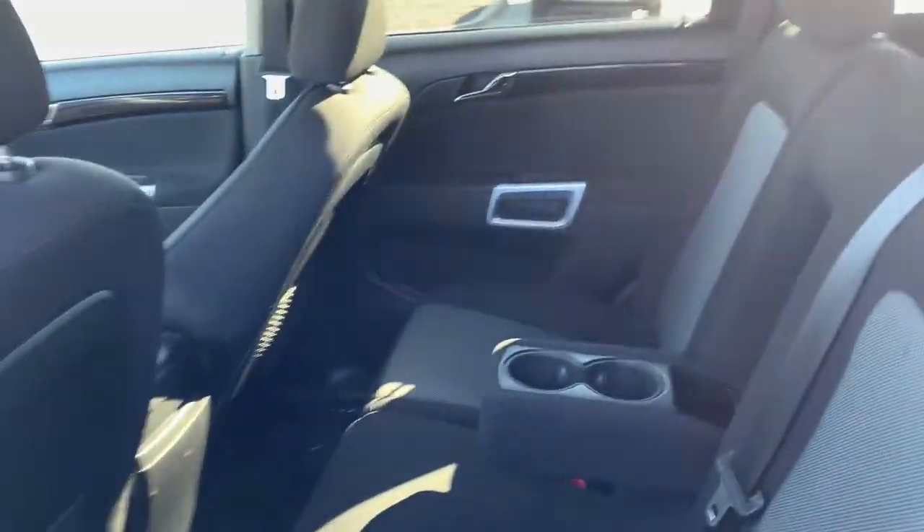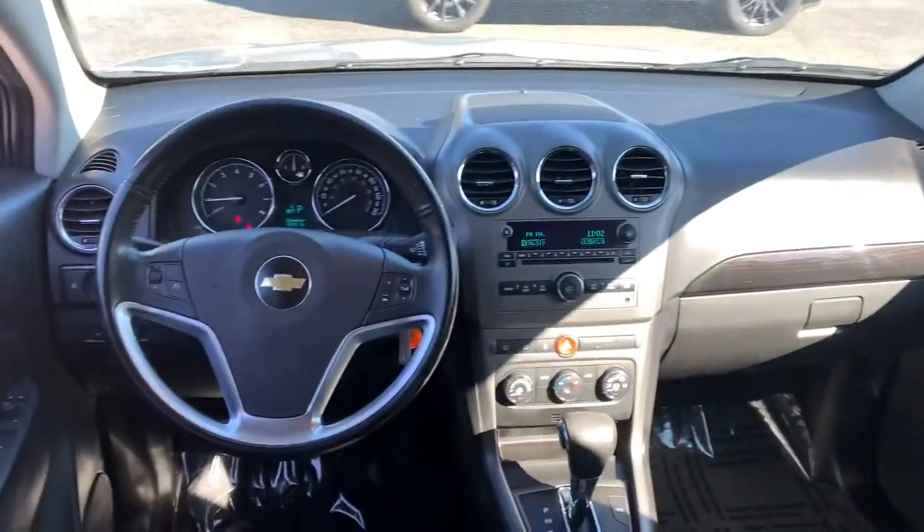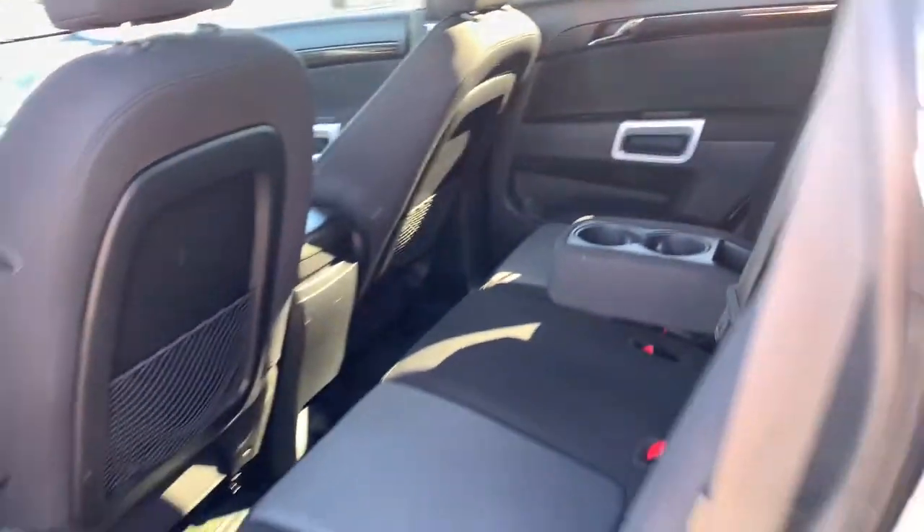Take advantage of the comfort and convenience this Captiva Sport has to offer. Come in for a fun and easy test drive — our team will make it the best part of your day.